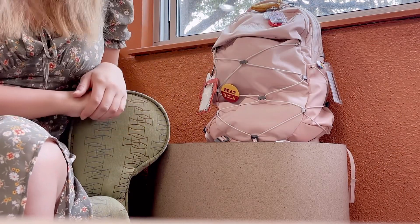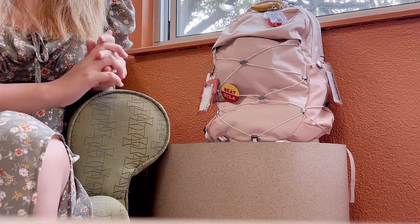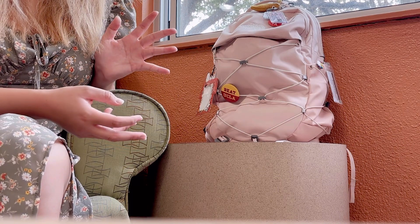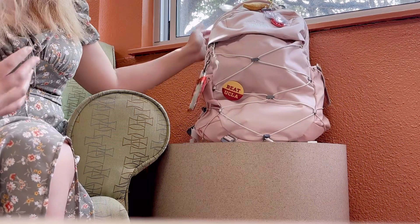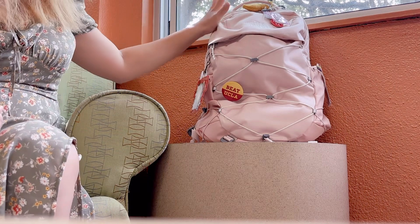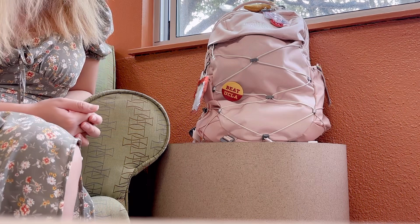Hi everyone! Today I'm showing you what's in my bag. I know I did a school supply video, but today is mainly just for showing what's in my bag. Here's my school bag — I'm getting some awkward looks because I'm in my apartment lounge. This is the North Face Borealis backpack in pink.